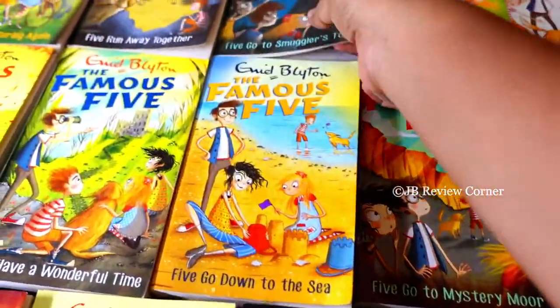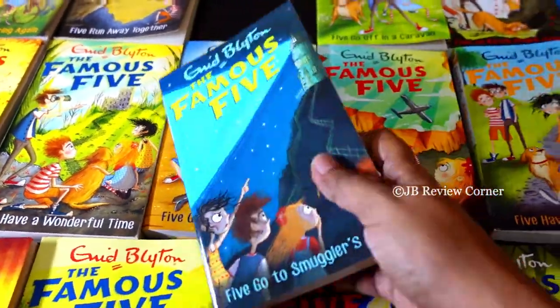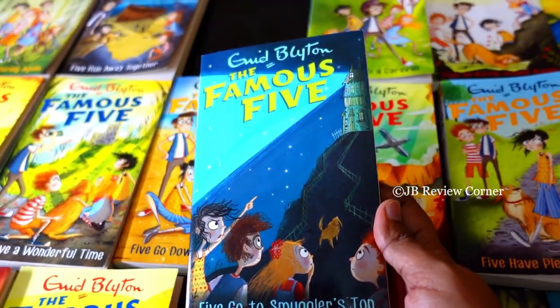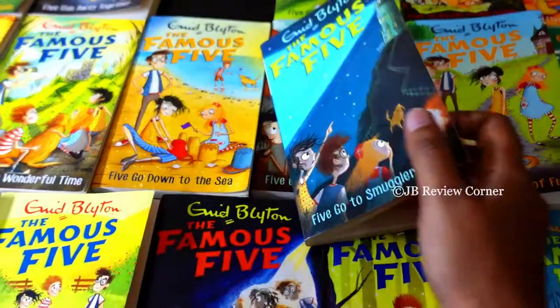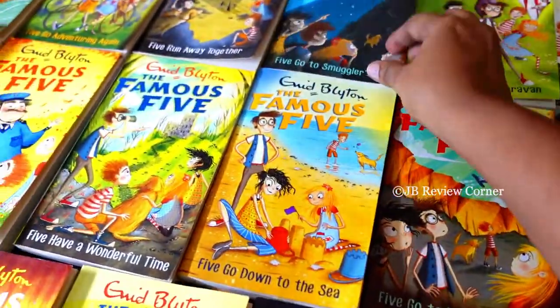We as a family — my kids especially — love these books. This is a very good option if you want to gift it to someone. It comes well packed so it's very nice to gift to kids.